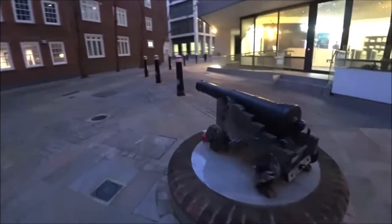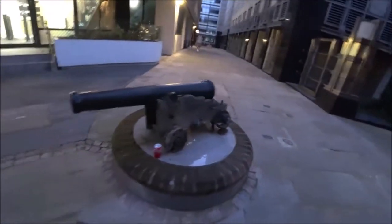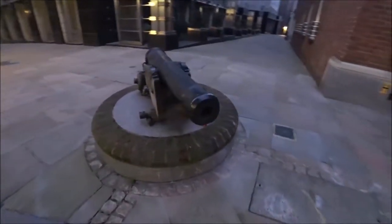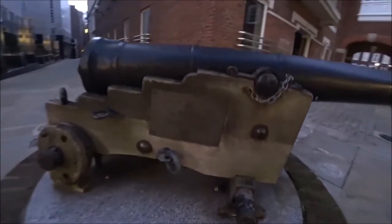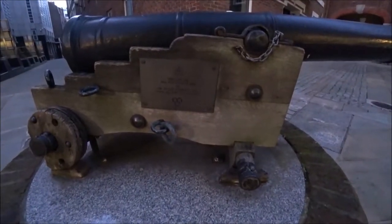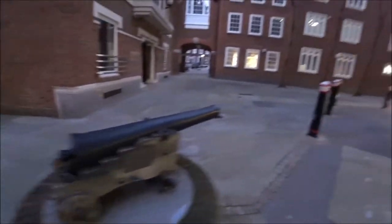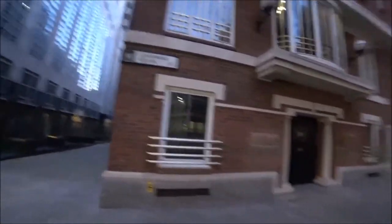Back down to Shoe Lane. Got this old Canon — with a bit of product placement there. Gunpowder Square. Hence the Canon.